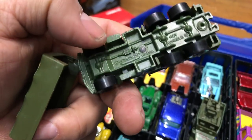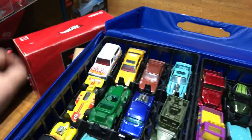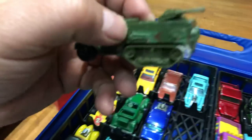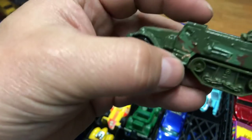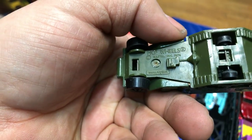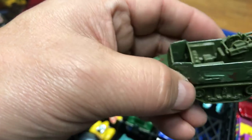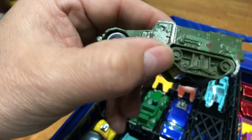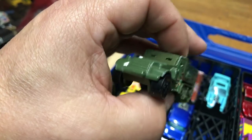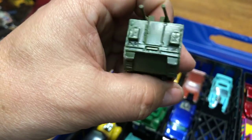Next we have another Hot Wheels military vehicle — a half-track tank with a gun in the back. Safety first, remember — don't play with guns, only adults should manage weapons. It's a pretty cool awesome piece.